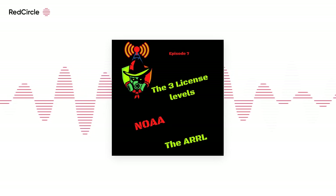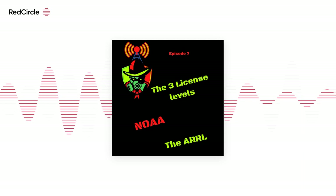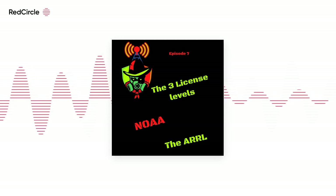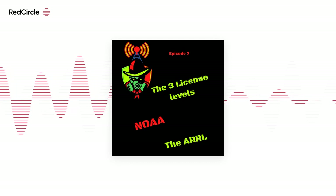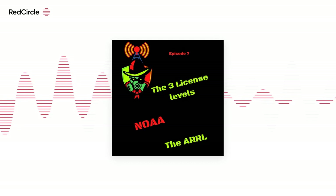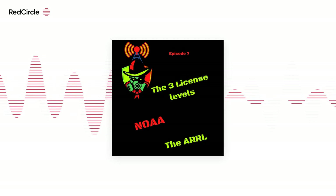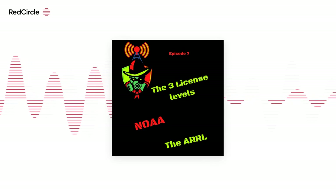The passing score for both the technician and general tests is 74% — that's 26 of the 35 questions you have to get correct. The amateur extra license is the top of the amateur radio food chain and something that can be aspired to. I'm studying for the amateur extra test in what little spare time I have. I don't know if I'll ever take the exam, as I'm comfortable at the general level.